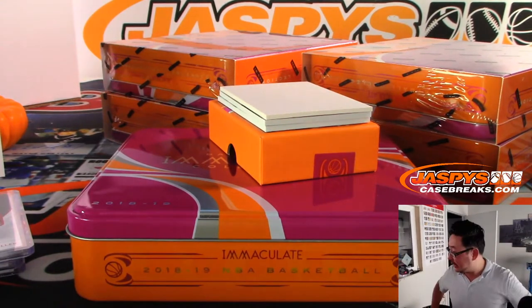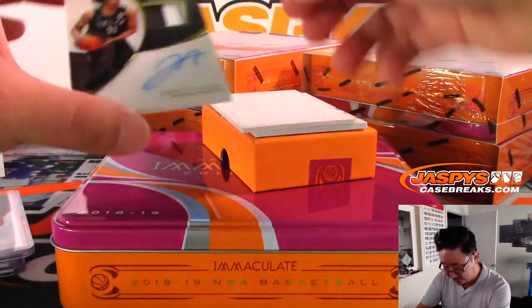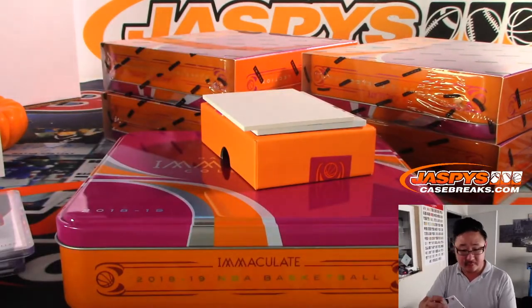Excuse me, my allergies have been getting to me — it's been windy lately. We've got Jared Allen autographed this time, two color patch and auto, one out of 60, for Ken.